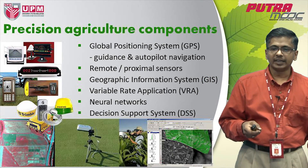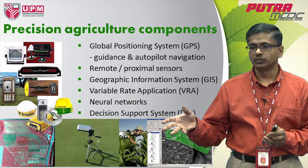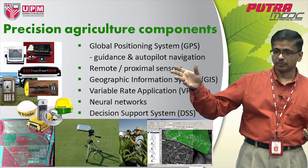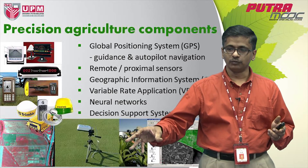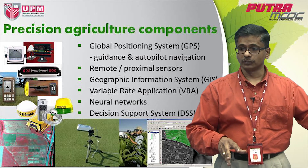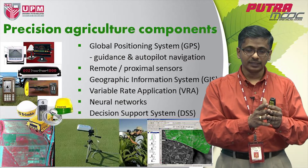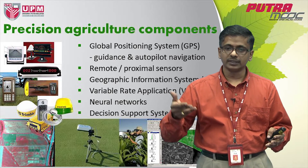Then we have variable rate application, which is a technology that allows you to apply your inputs according to the needs of the crop or the soil. You may apply a certain amount of fertilizer at one particular point in the field and then vary that fertilizer rate 100 meters down the road, adjusting your applicator so that it only delivers that particular amount of fertilizer. This strategy is useful especially when you have to match your inputs to the needs of the crop.